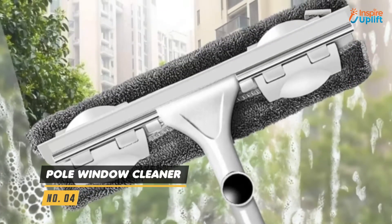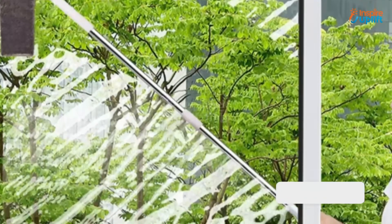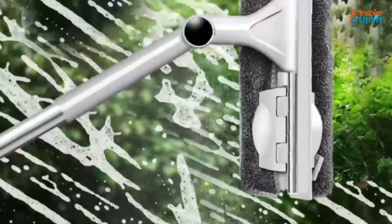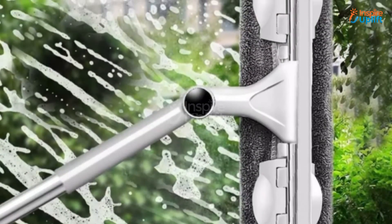At number 4 we have the pole window cleaner. The ergonomic design of this telescopic window cleaner makes it easy to operate and achieve excellent results in cleaning windows. The extendable rod is made with stainless steel that gives it a strong resistance against rust and corrosion.